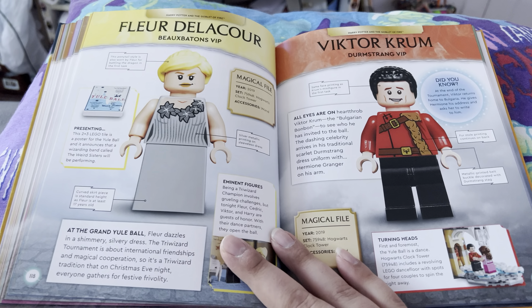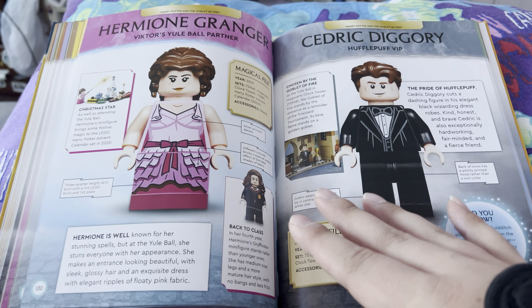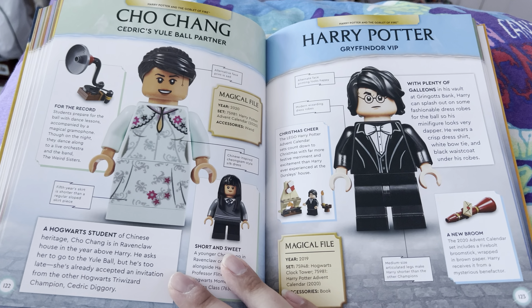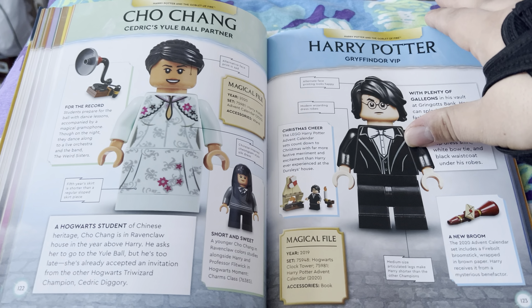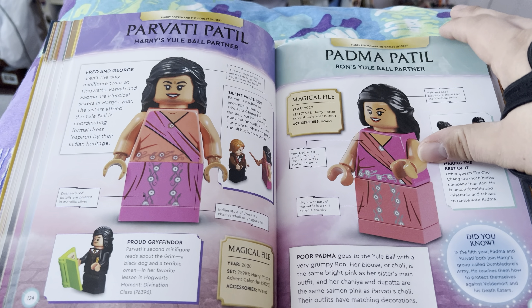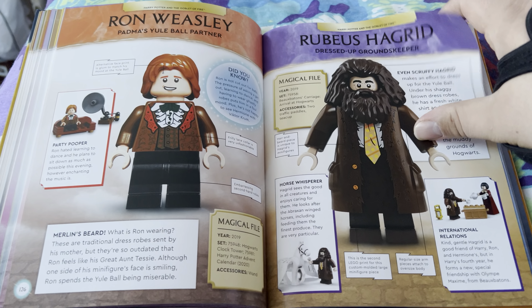The thing I feel they should have done with this is put all the characters together instead of separating it by movies. But I get why they did movie separation, because it's smarter.